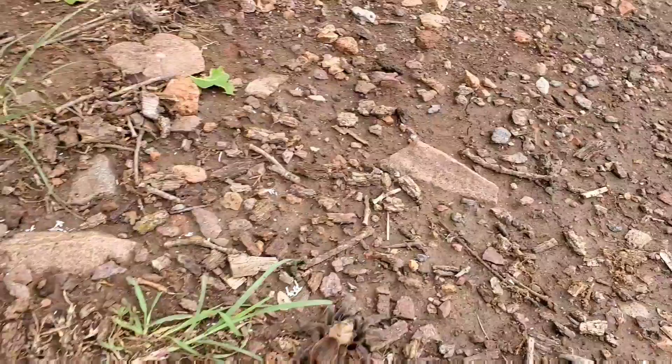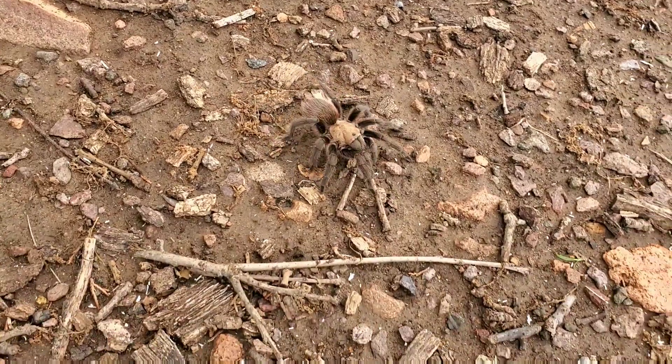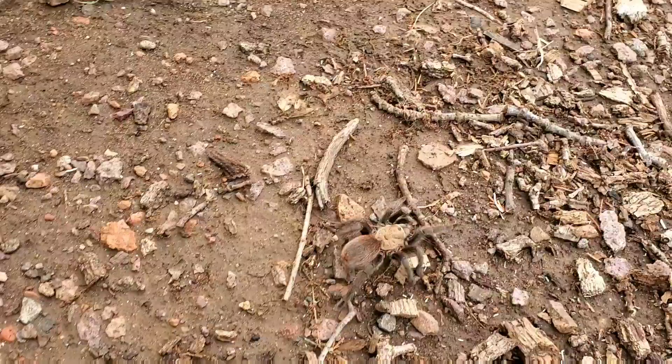That is so cool. Dad, hurry. Wait, let's chop it. No, let it be. Let it be. It goes and eats bugs. Can I pick it up? And small children. No, you can't pick it up.